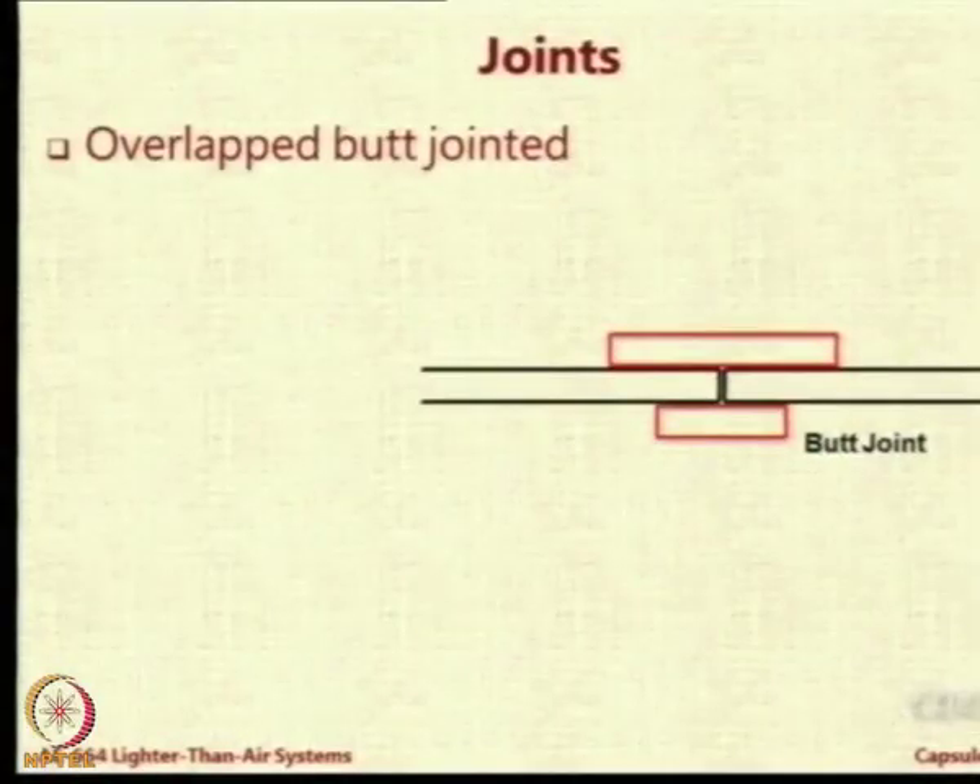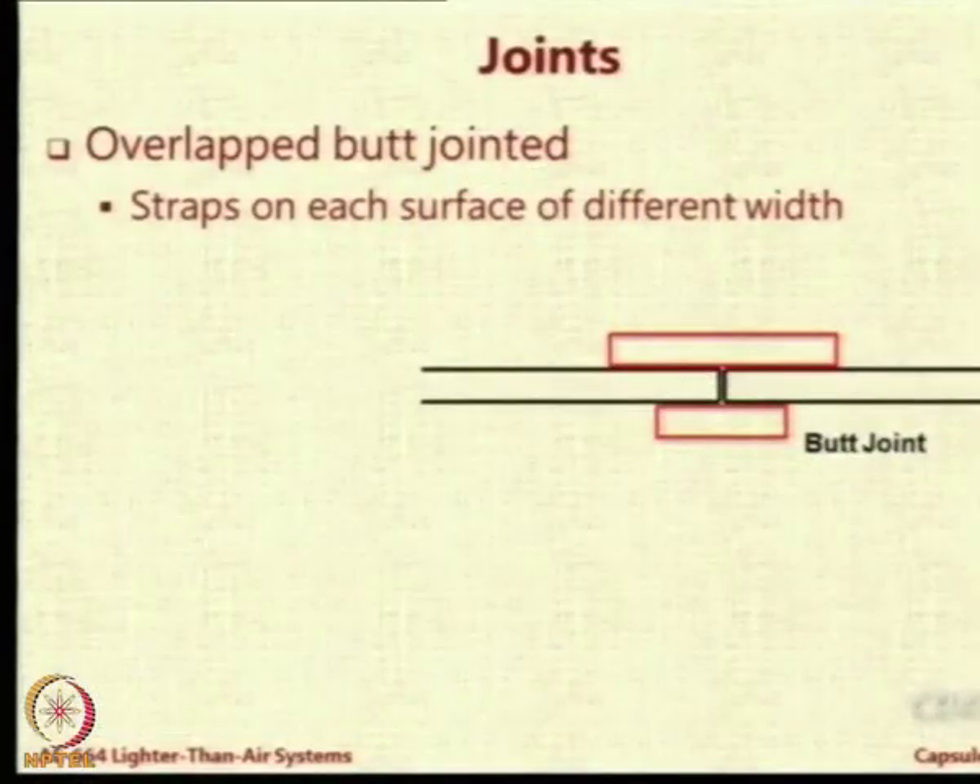Now let us look at joints. One of the most common ways of joining LTA fabrics is the butt joint, in which two fabric pieces are brought together and butt against each other with no overlap. Then on top and bottom you put joining strips - these could be adhesive strips or dielectric material strips for dielectric heating. We normally avoid using the same length strips because if you use the same length, first of all weight will be increased. Even a small reduction in the width of the strip leads to a reduction in the envelope weight overall, since every petal is going to be joined with this strip.